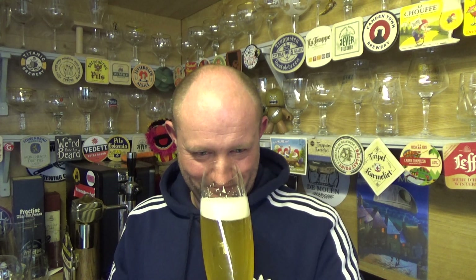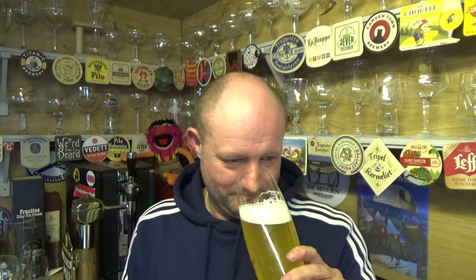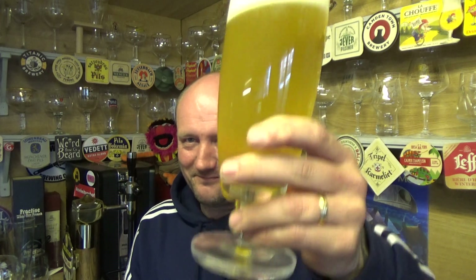Yeah, familiar smell. I'm going to say it's going to have that sharp snap in it from the aroma — lemony, bready. Cheers.